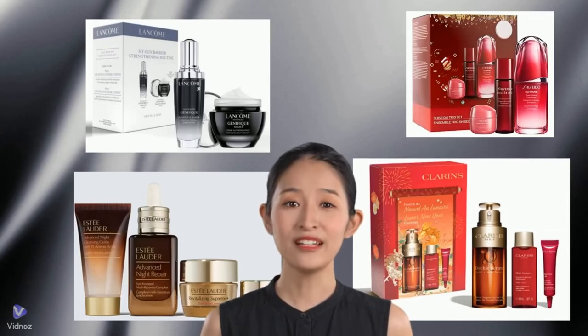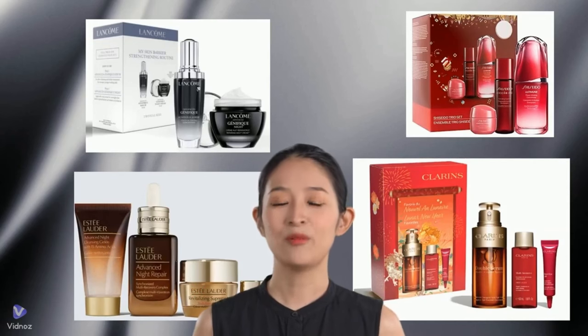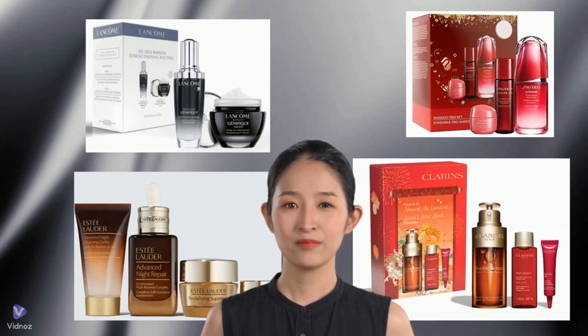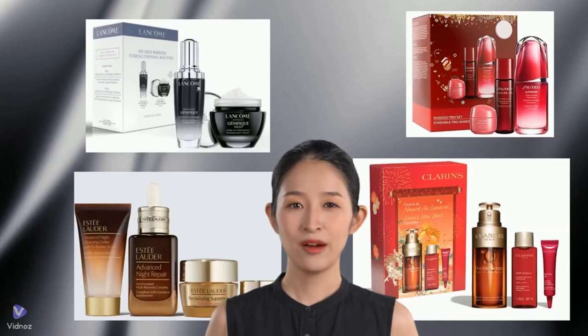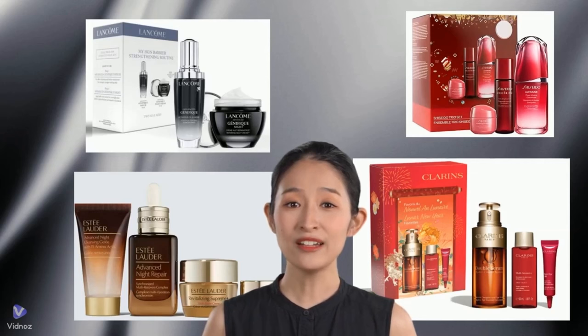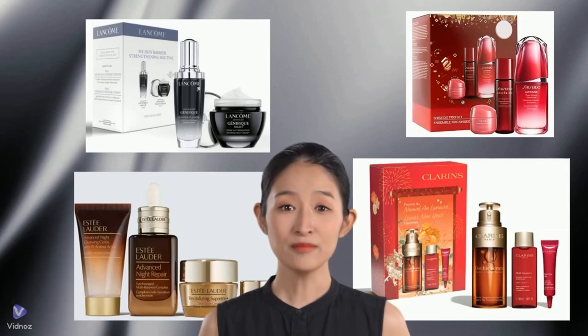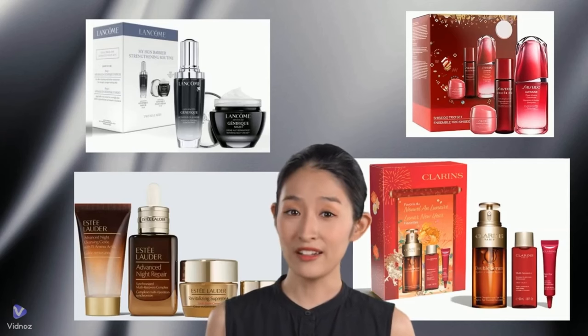Then we'll examine four of the current market bestsellers: Lancôme's Advanced Génifique, Estée Lauder Advanced Night Repair, Shiseido Ultimune, and Clarins Double Serum. We'll look at each product's overall performance and safety, and evaluate them from various anti-aging perspectives to help you find the one that best suits your needs. Our data is based on reviews from Sephora shoppers over the last three years.